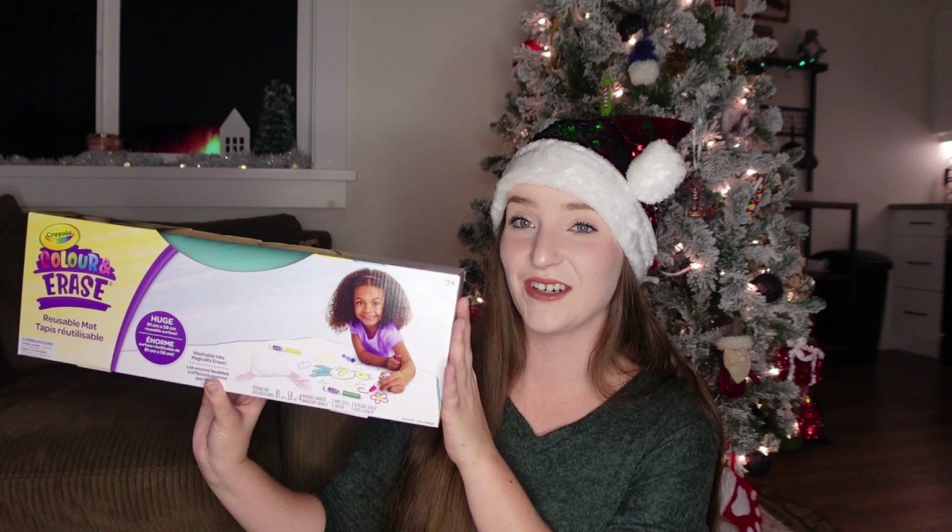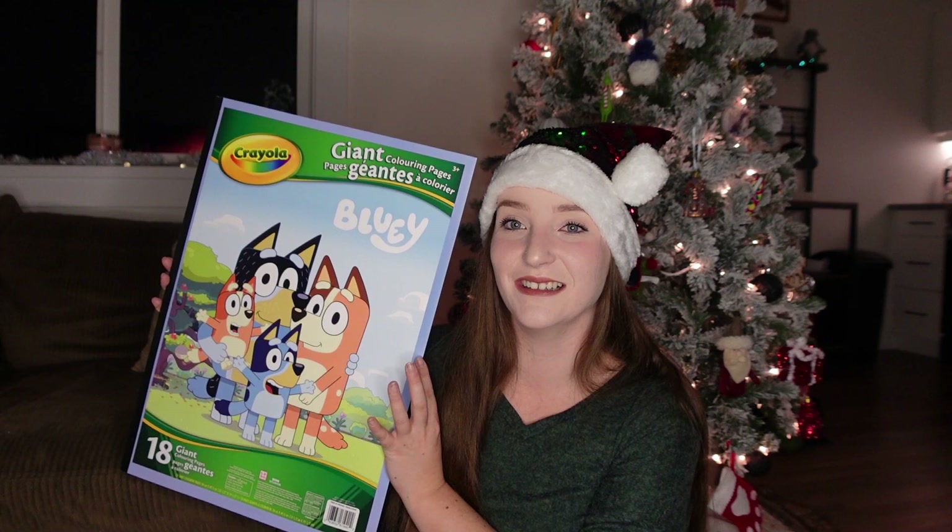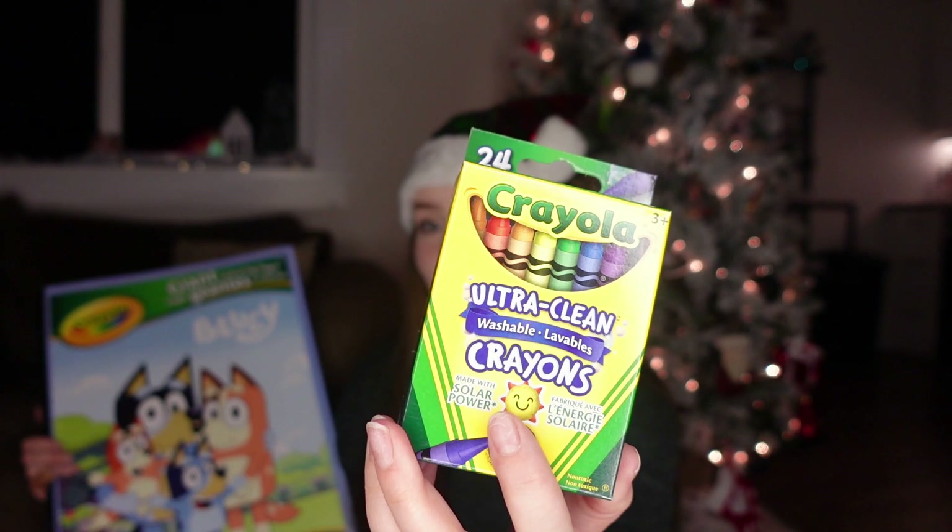I also got her another giant coloring book — the Bluey one this time. She absolutely loves Bluey and Blue's Clues. Anything blue, Skylar loves it. To go with it, I got her a brand new pack of washable crayons. To tie in with her Bluey theme, I got her another gift that I already wrapped as soon as I got home so she wouldn't see it.